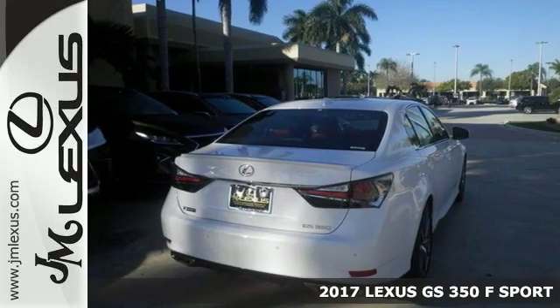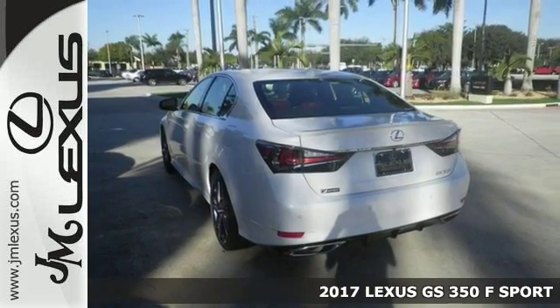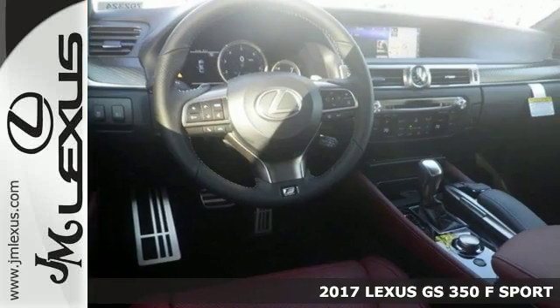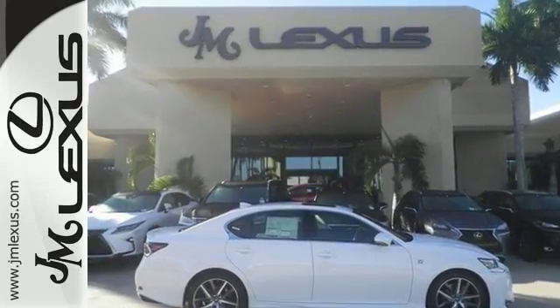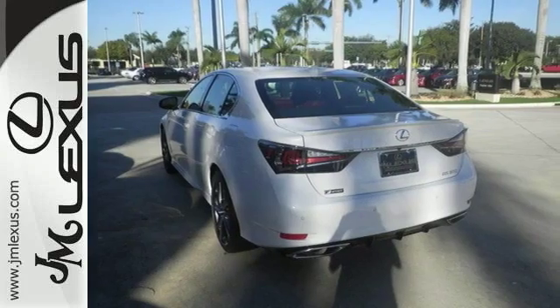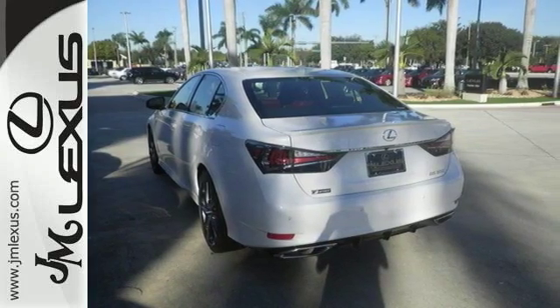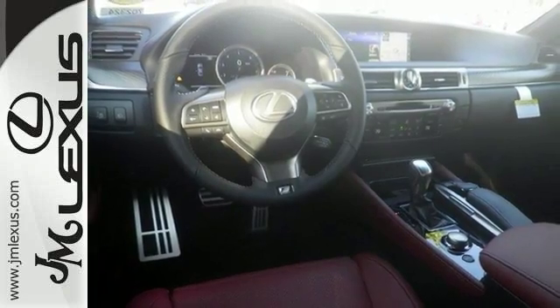It's a 2017 Lexus IS200T. This F-Sport edition comes with a 2.0-liter in-line four-cylinder turbocharged engine and with features like adaptive cruise control and Bluetooth, it's going to sell fast. It also features stability and traction control, and with things like the safety connect feature and F-Sport package, that makes it even more attractive.